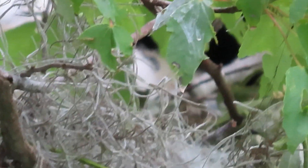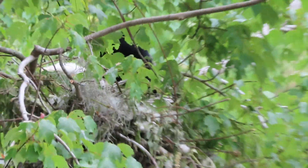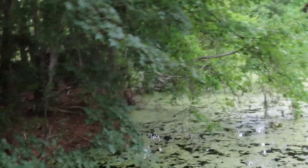Anhingas — when they come out of the water, they don't have a uropygial gland, which means they don't put a waxy substance on their wings. This allows them to be less buoyant and get into the water. They're also called the snake bird because they have a really long neck.